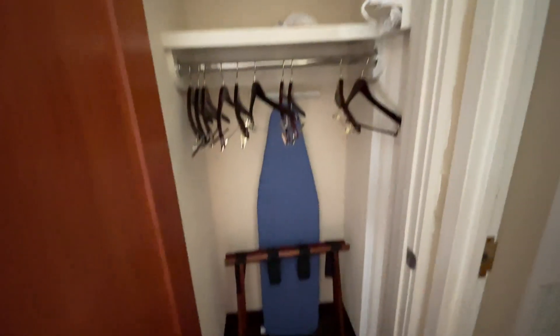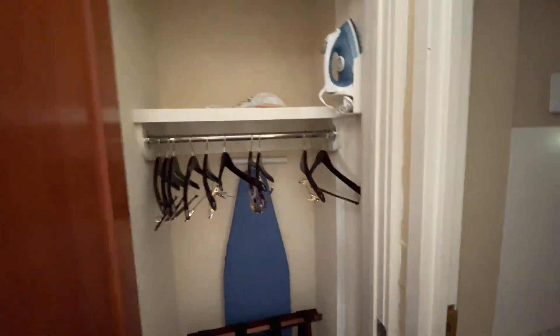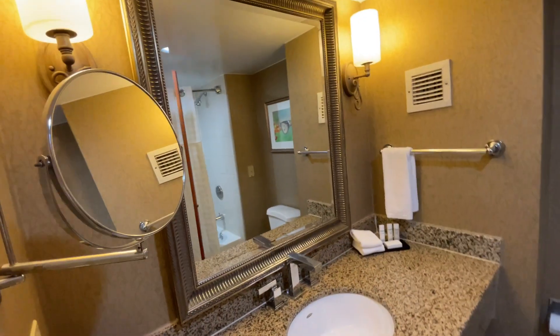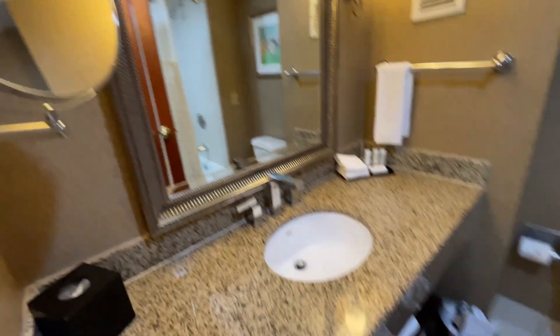The closet comes with the standard ironing board and iron. And then the bathroom — it's very nice. Love these mirrors. And then just a standard tub and shower.